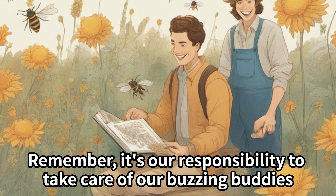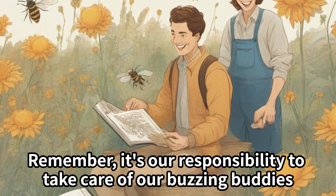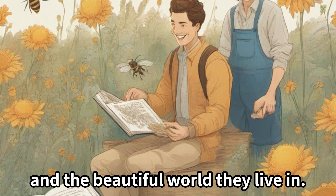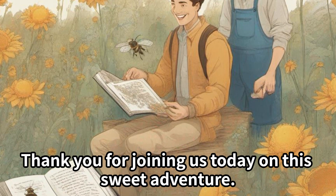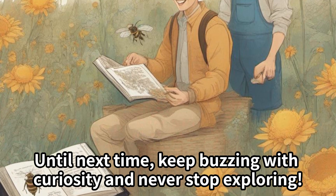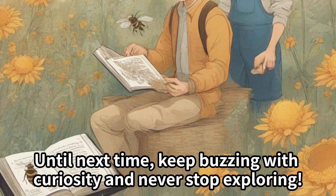Remember, it's our responsibility to take care of our buzzing buddies and the beautiful world they live in. Thank you for joining us today on this sweet adventure. Until next time, keep buzzing with curiosity and never stop exploring!